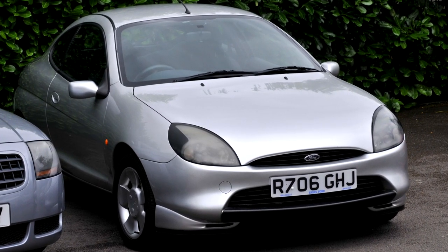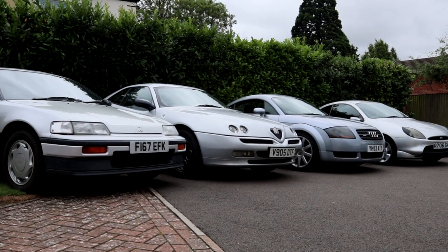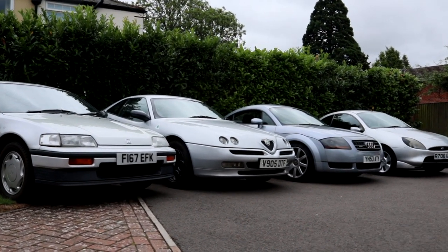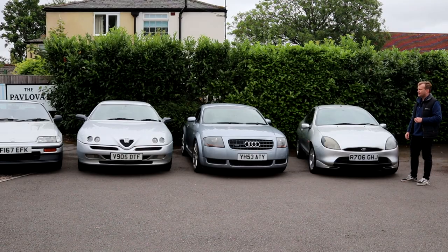We're going to take these out for a drive around the lovely leafy lanes of Oxfordshire and Berkshire. Obviously I can't drive all four cars myself, as much as I'd like to, so I've seconded some of the very best of the Classics World team to come along for the drive.